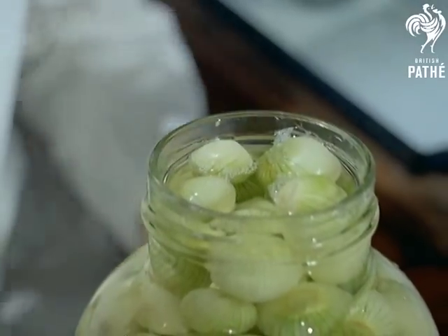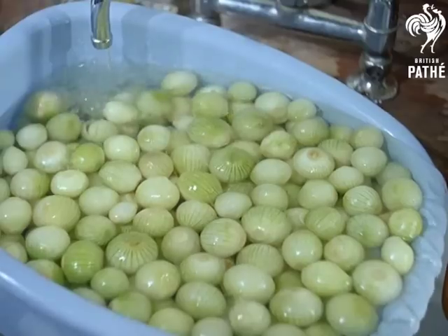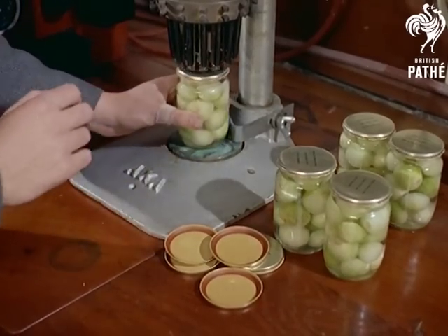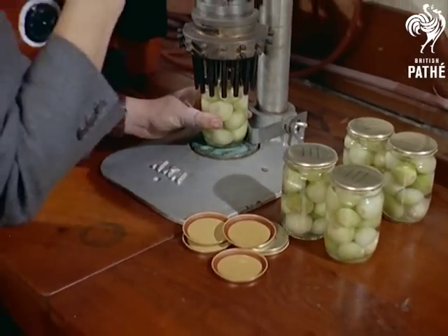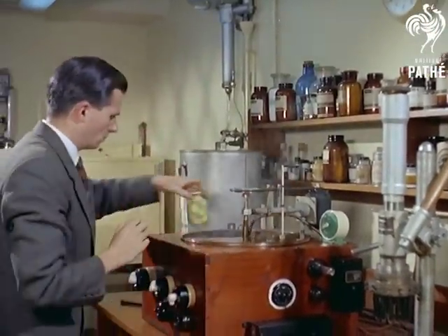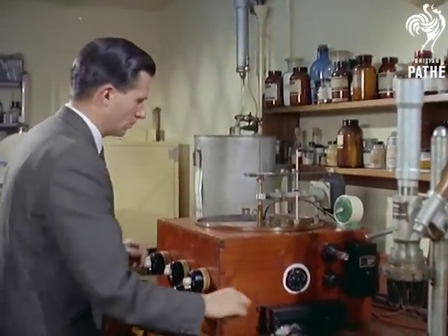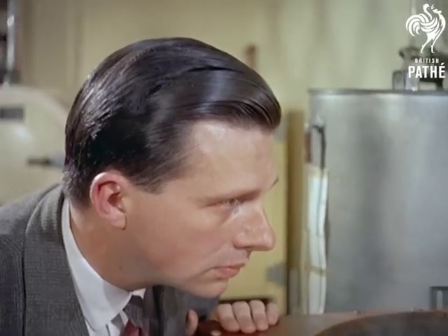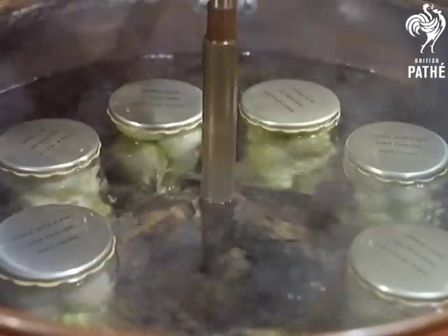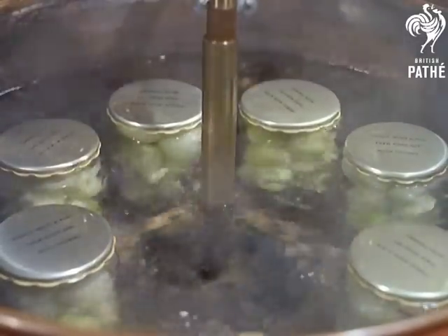The peeled onions are first steeped in brine for a few days before being washed in cold water. The demand these days is for a mild flavour, and this is achieved by using a milder vinegar which unfortunately does not contain quite enough acetic acid to destroy all the bacteria and moulds present. The ingenious answer, thought out by research chemist John C. Dakin, is to destroy the remainder by pasteurising them in hot water.